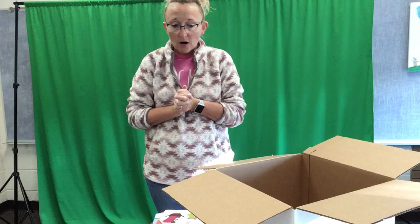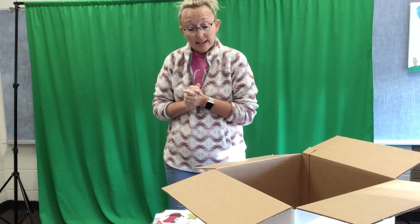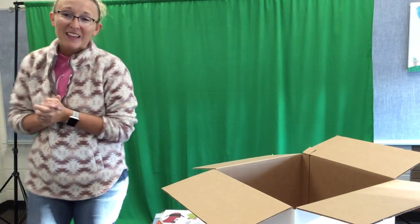That is it for our unboxing video. I hope you're excited about some of these new books — I am so excited. I'm going to try to get them on the shelf by next week. It does take me a while to do it, so thanks for watching.